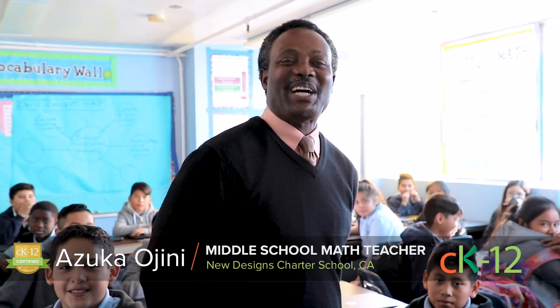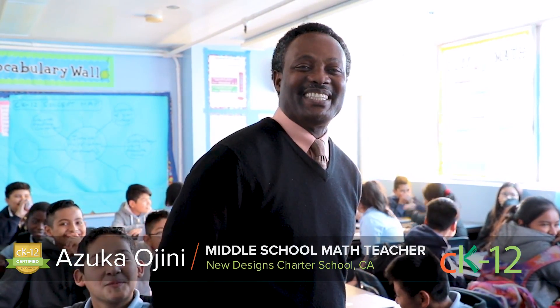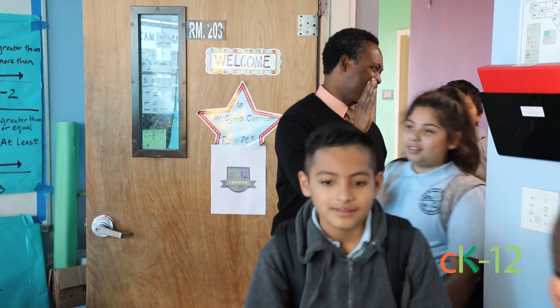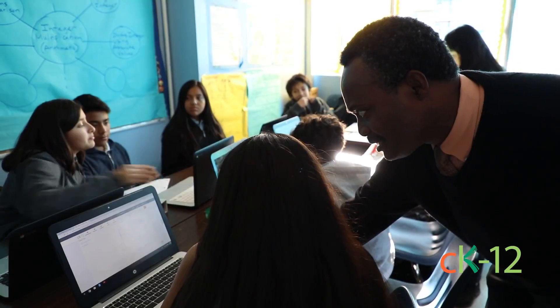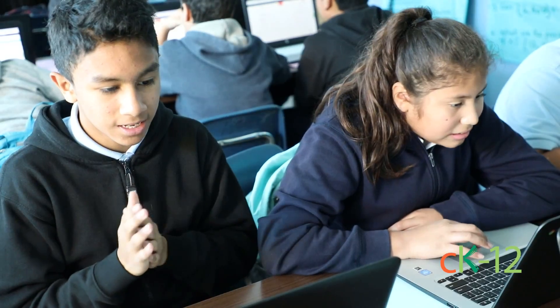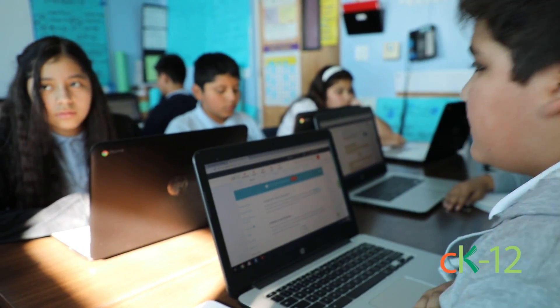Hello, I'm Azuka Ogini. I'm a CK12 Certified Educator at New Design Charter School. One of the reasons why I recommend the CK12 Certified Educators program is it gives you a window into how to help your students so the students are in a position to learn more. Below are several examples of two-variable equations.